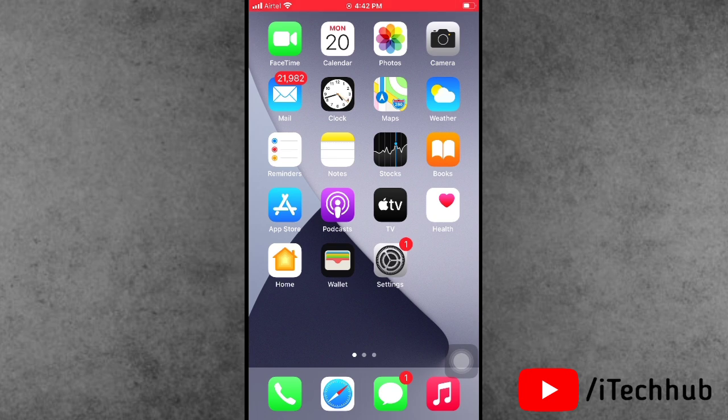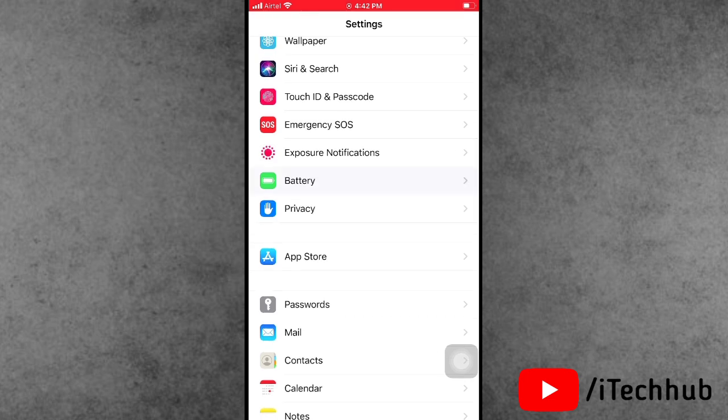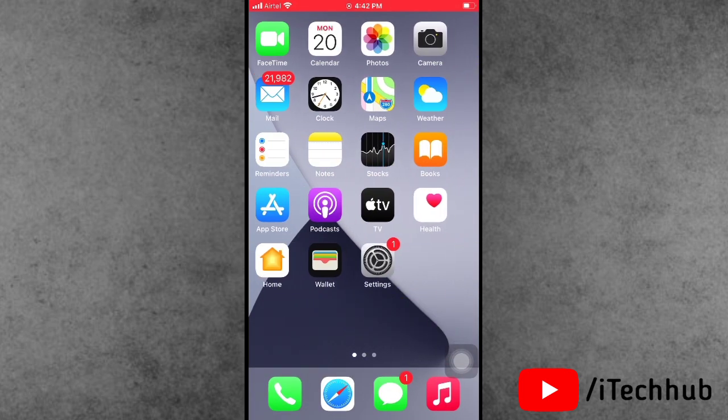The third solution is to turn off Low Power Mode on your iPhone and iPad. Open the Settings app, scroll down and tap on Battery. In Battery, you'll see the Low Power Mode option as the second option. If it is turned on, please make sure to turn it off.